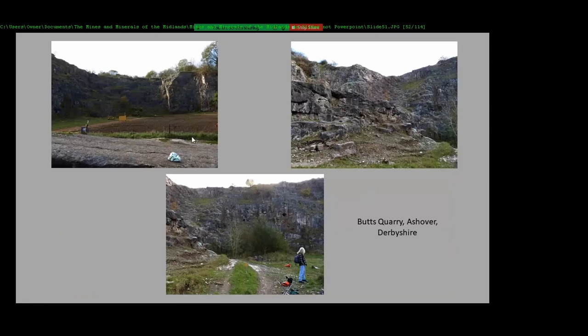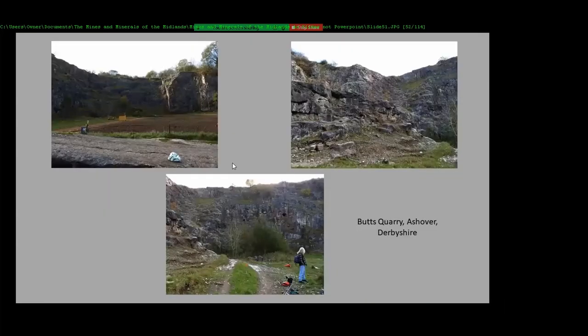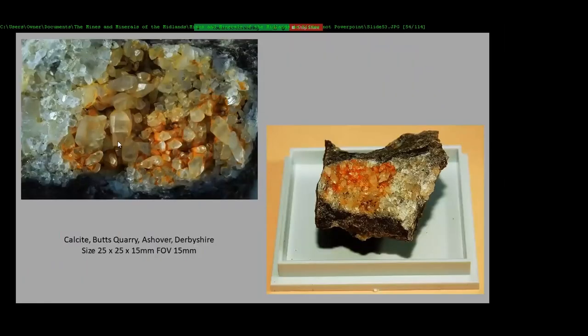It's now also used as a motocross track. From there we got these purple-aged fluorites and calcite. That's the calcite specimen.